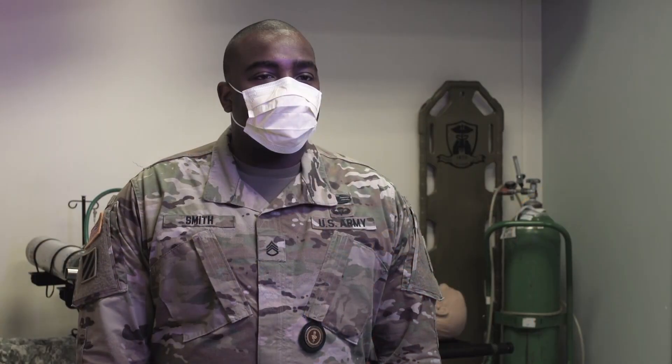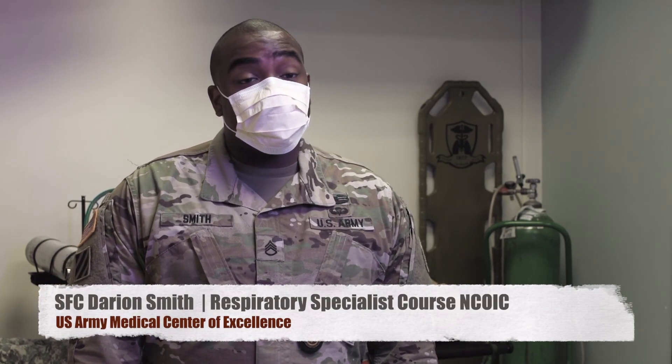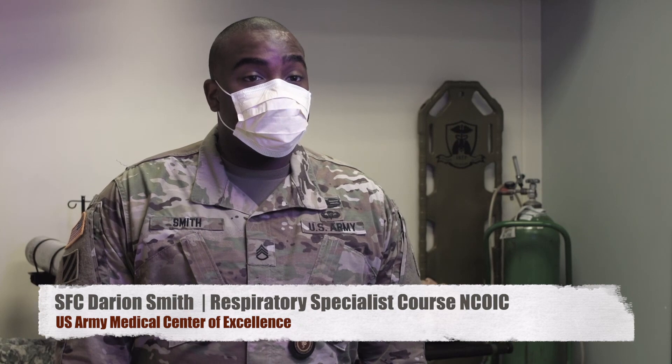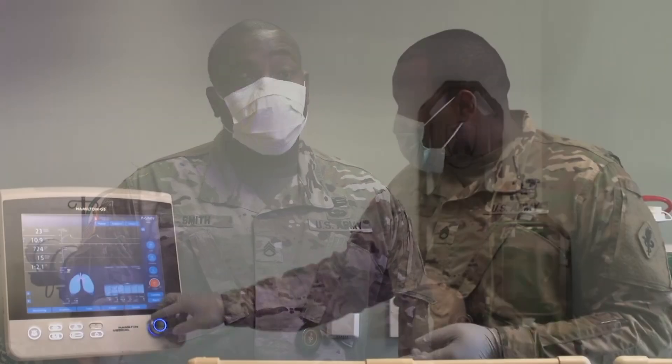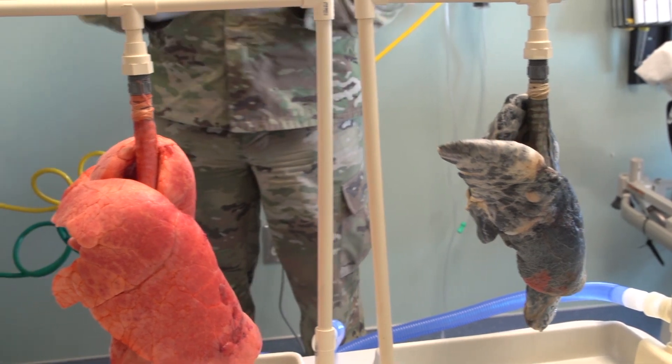We're handling social distancing in our training environment by utilizing online training. We break our students up in half as well for their labs and their examinations, because those things can't be done online. And we found a great improvement — it works well for our program.